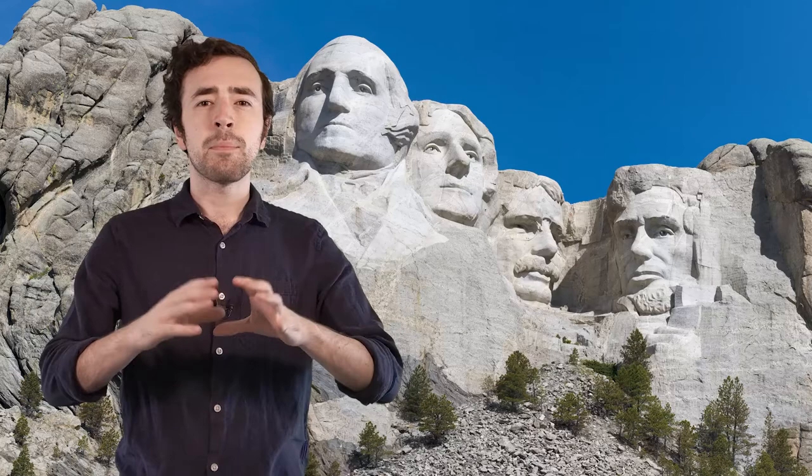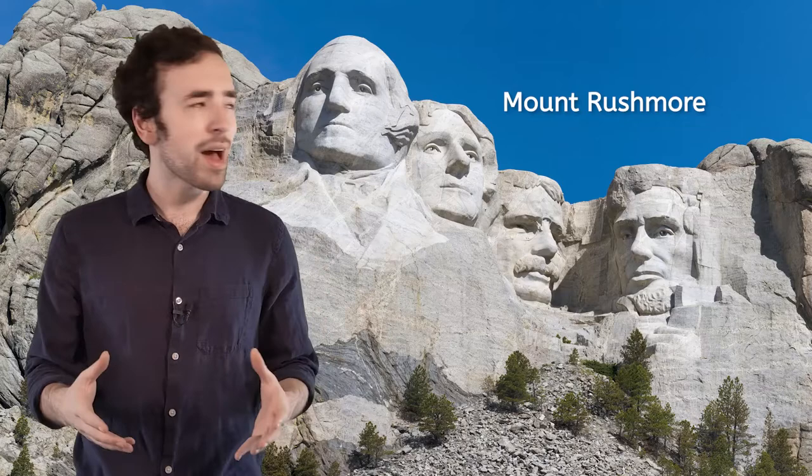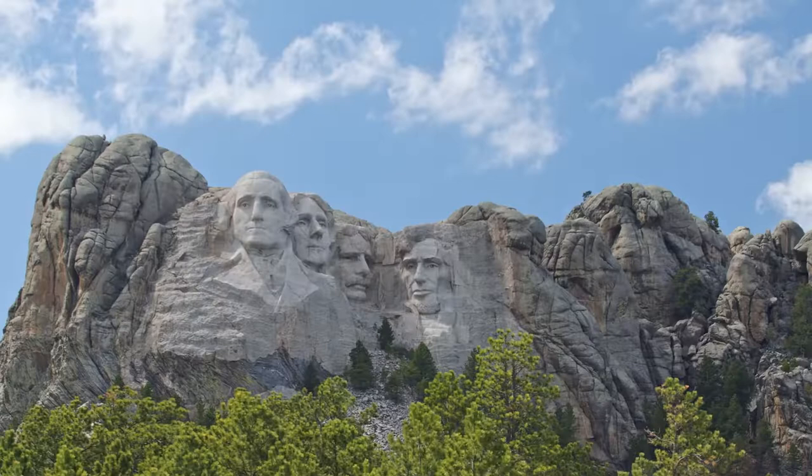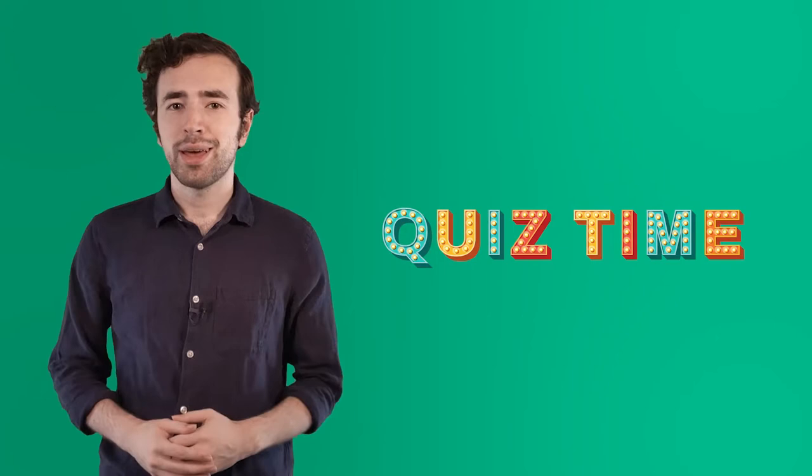Who always believed that this area was sacred ground. If we look a little closer, we can see that there is a monument inscribed into a mountain here — Mount Rushmore. Here we can see a monument of faces carved into the side of a mountain. This whole area is called the Mount Rushmore National Memorial, and it represents the story of American history. For now, let's do a little quiz.